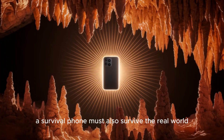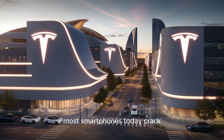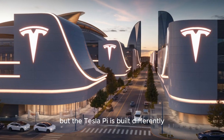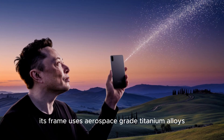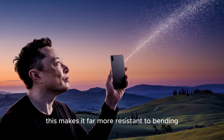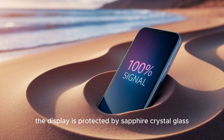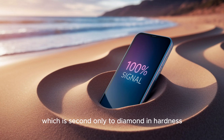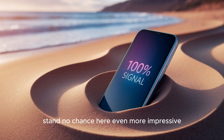A survival phone must also survive the real world. Most smartphones today crack, shatter, or fail after just one serious drop. But the Tesla Pi is built differently. Its frame uses aerospace-grade titanium alloys, the same kind used in rockets and aircraft. This makes it far more resistant to bending, impact, and daily wear. On top of that, the display is protected by sapphire crystal glass, which is second only to diamond in hardness. Keys, coins, and scratches that destroy normal glass stand no chance here.